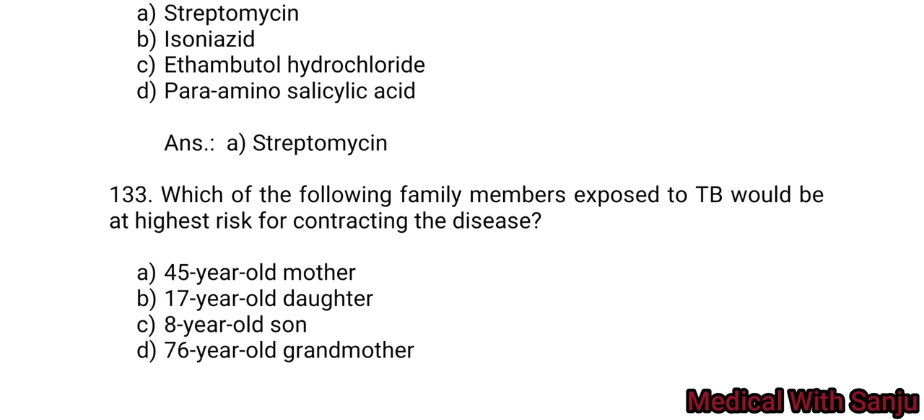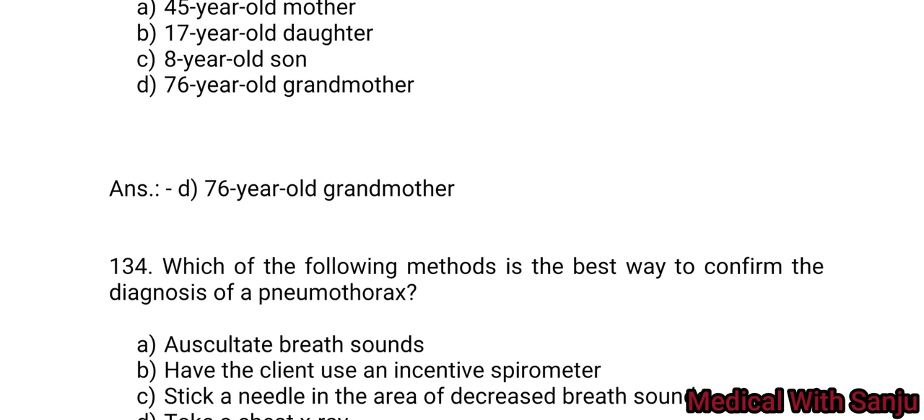Question 133: Which of the following family members exposed to TB would be at highest risk of contracting the disease? Option A: 45-year-old mother. Option B: 17-year-old daughter. Option C: 8-year-old son. Option D: 76-year-old grandmother. Old age increases TB risk — Option D, 76-year-old grandmother.